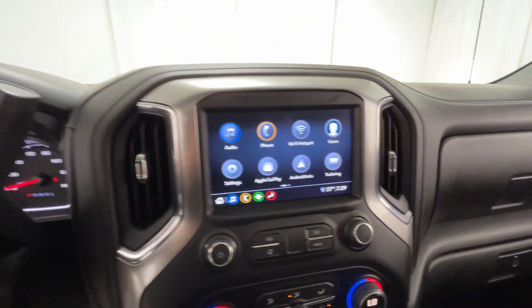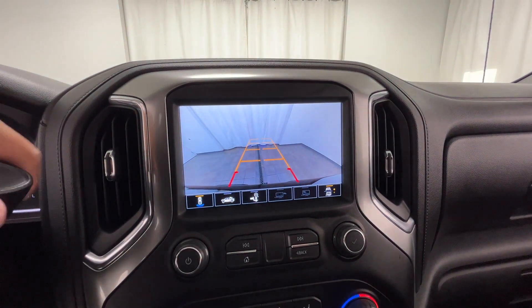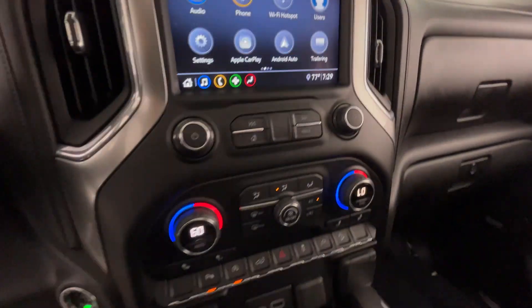Keyless start, power outlet, keyless entry, steering wheel audio controls, auxiliary input, aluminum wheels, leather wrapped steering wheel.